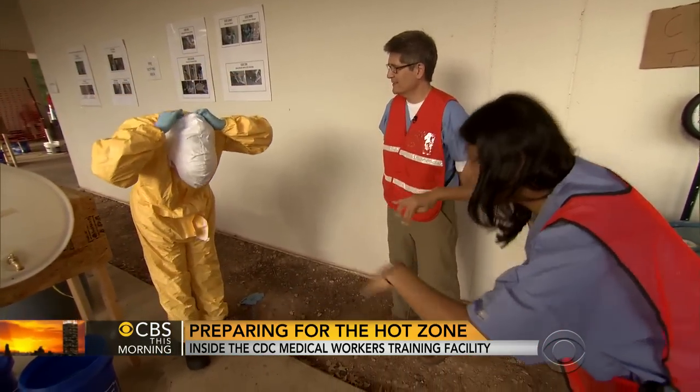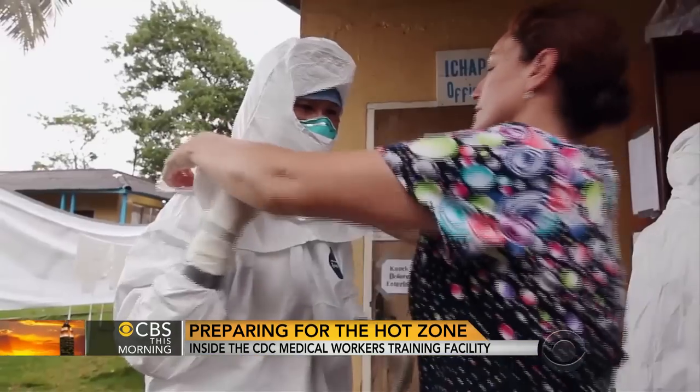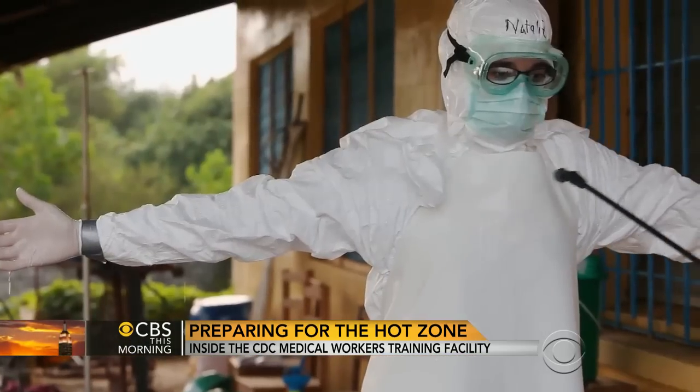In the stifling West African heat, the suits can only be worn for up to an hour. But despite the enhanced protection, healthcare workers on the front lines are still becoming infected. It's difficult to work in more cumbersome personal protective equipment, and that's why we're looking at as many practical approaches that will still be safe.